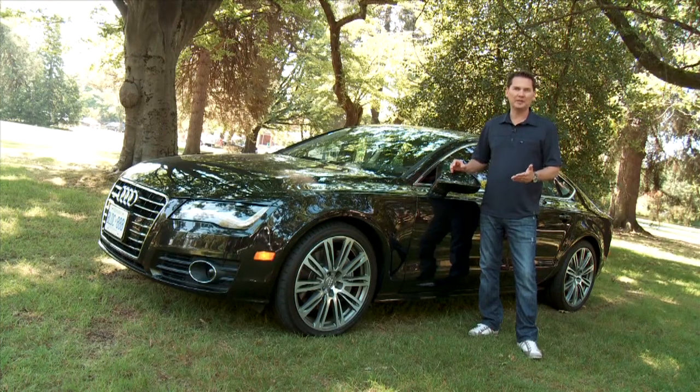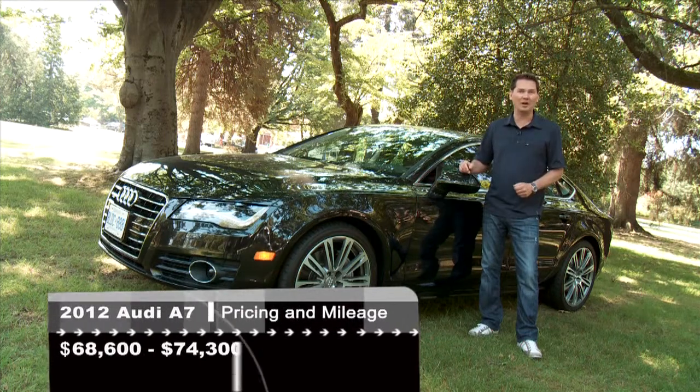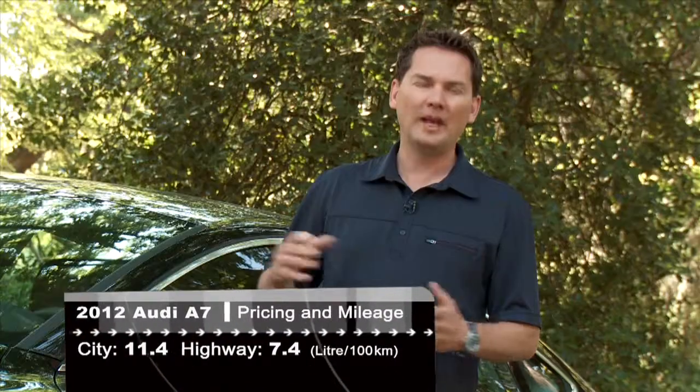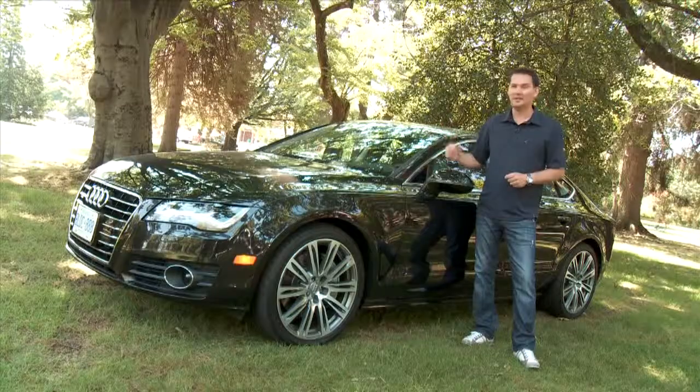The Audi A7 is built off the same platform as the new Audi A6. It's kind of like getting a Porsche Panamera on the cheap, but don't be confused — the A7 and the Panamera have nothing in common and don't share common architecture. The regular sedan is going to be fading away as people don't want to be limited by that traditional three-box design. This is the answer.